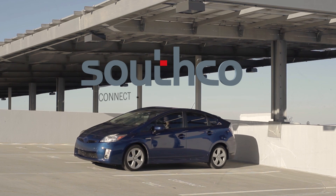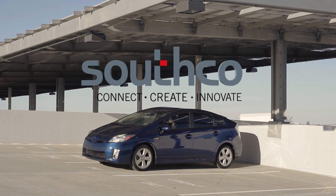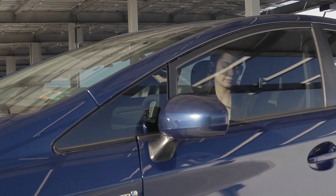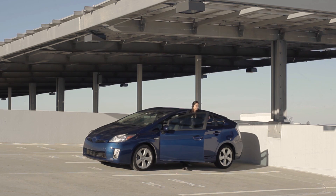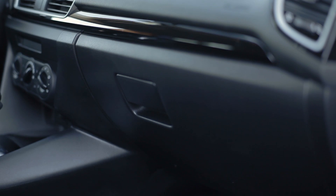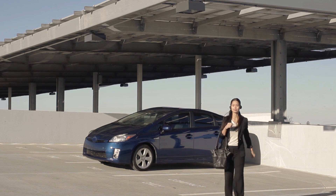Electronic access is your key to the connected world. It combines physical security with electronic intelligence to protect valuable assets and information across a wide range of applications. In fact, electronic access is such a natural part of our daily lives that many of us don't even realize we are using it.